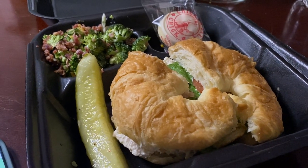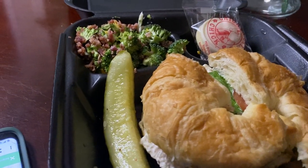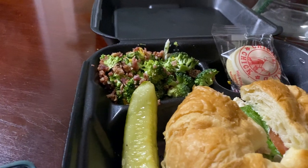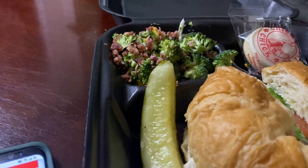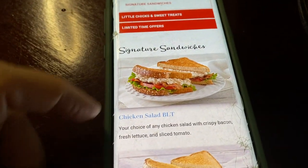The restaurant itself was really nice — very, very clean looking and everything. Very nice. They're doing, with COVID and everything, they're doing the separation in there with the tables. They're doing an awesome job.